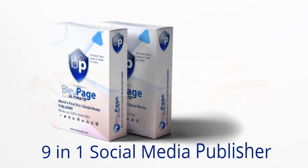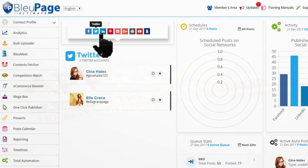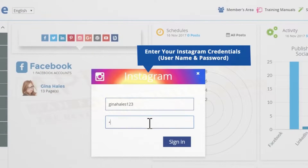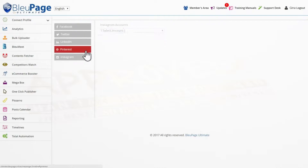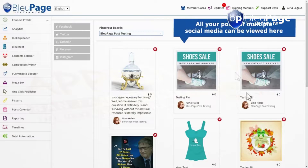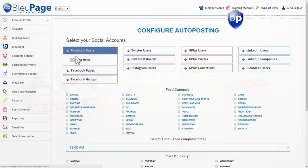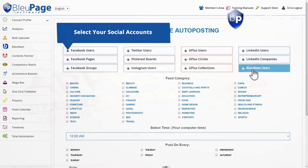Introducing BluePage, the nine-in-one social media publisher with E-Com Booster — an application that lets you manage all your accounts in one easy-to-use dashboard. Simply connect your accounts in minutes and manage multiple accounts per platform. With BluePage, managing your social media becomes a walk in the park when you can view all your timelines, groups, pages and accounts from one single location. And with its total automation option, you can set and forget your posts with all your accounts without having to hire a secretary or a social media manager.